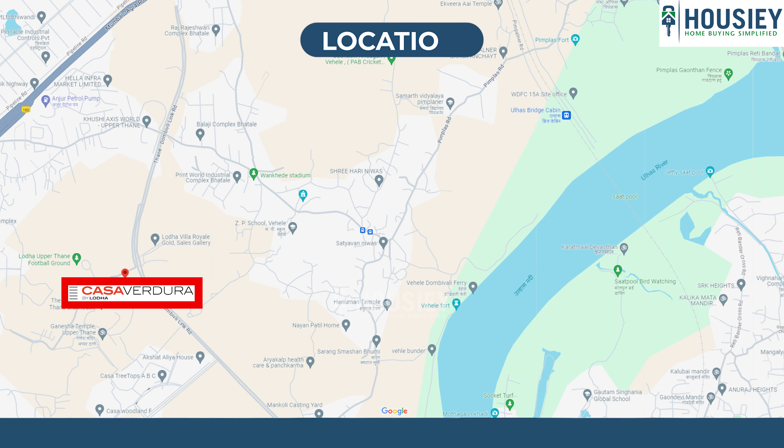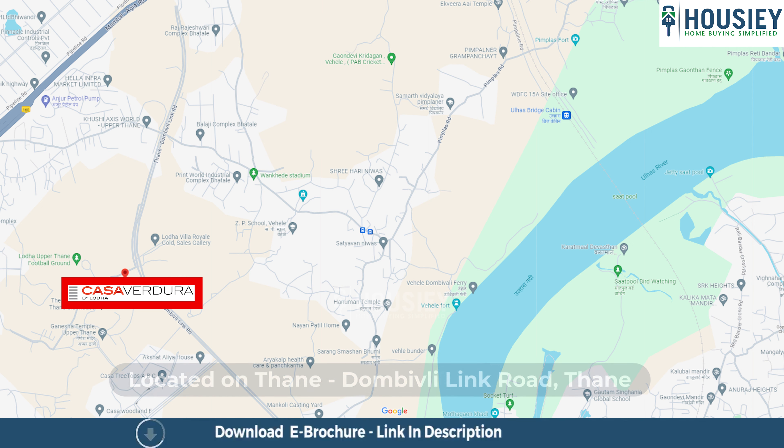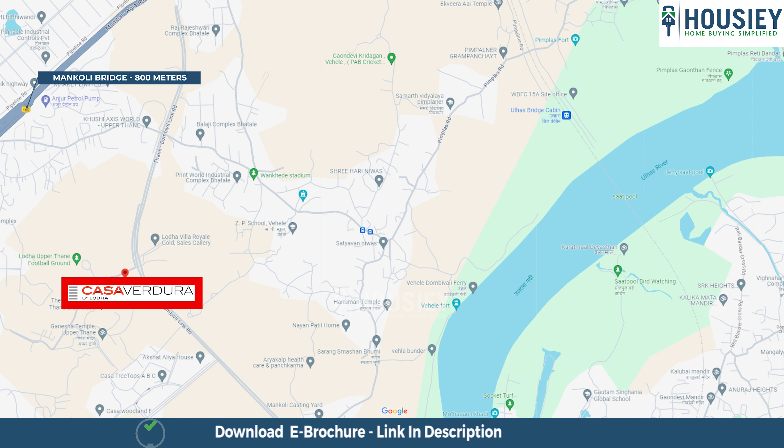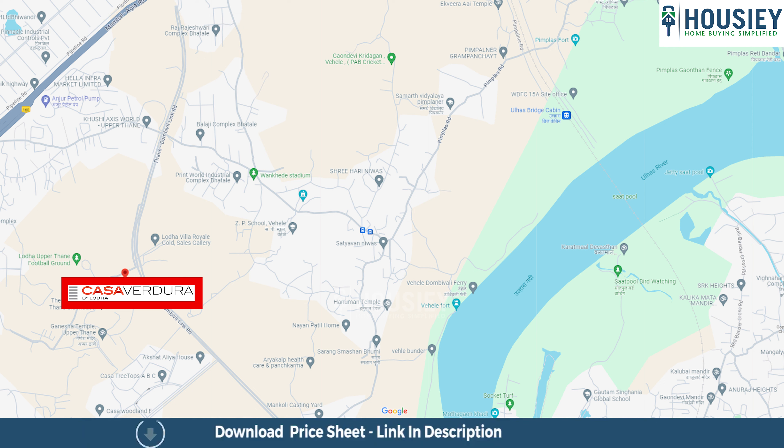Coming to the location, this project is located on Thane Dombi Valley link road. Thane Mankoli bridge is around 800 meters away, Mumbai Agra road is around 1.5 kilometers, and Dautam Singhanya school is at a distance of 3.5 kilometers from this project.